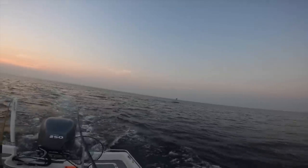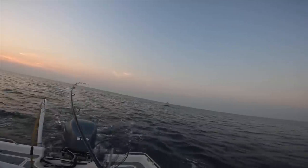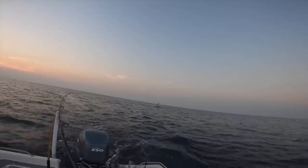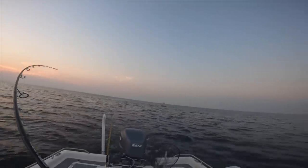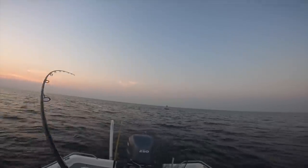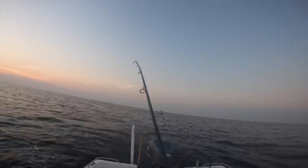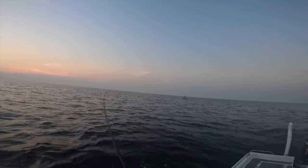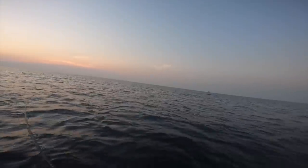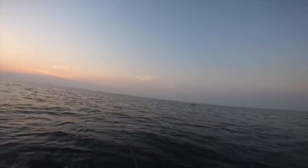It just got smashed! That ain't no bonita - that ain't a bobo. Don't go around the buoy - that is not a little tuna! Heck yeah dude! That was epic right there - I believe we might have a king mackerel!